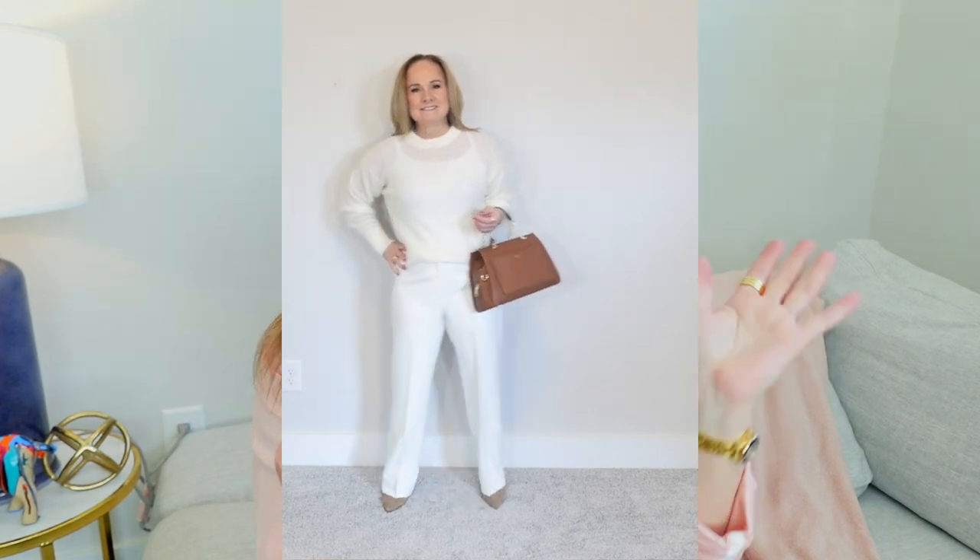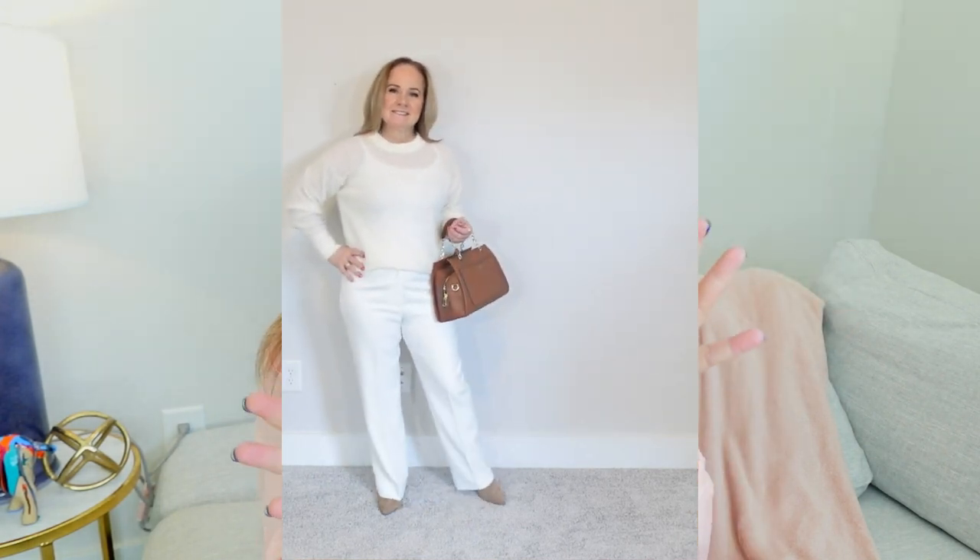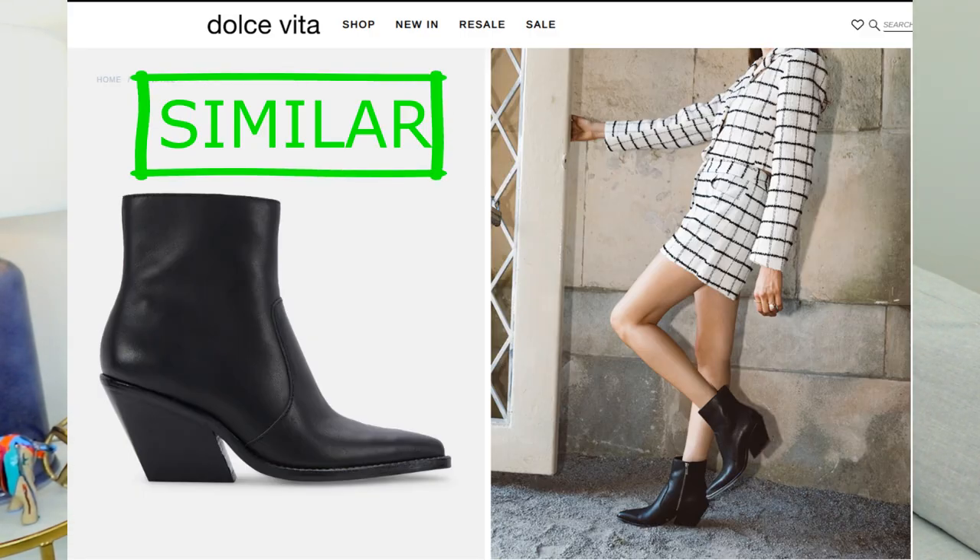I've worn them with skirts, dresses, dress pants, and jeans. These are perfect. The next shoe I'm going to show you is a pair by Vince Camuto. These are a pointy toe block heel.